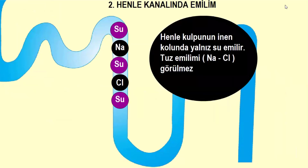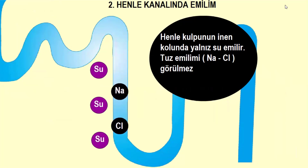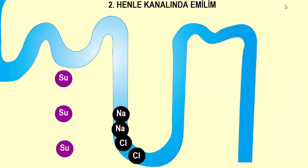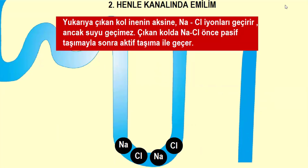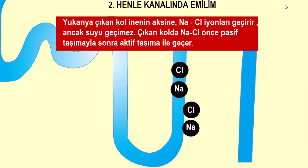Henle kulpunun inen kolunda yalnız su emilir, tuz emilimi görülmez. İnen kolda yoğun su emiliminden dolayı süzüntünün dirişimi kana göre artar; yani Henle'nin alt kısmı hipertonik olur. Yukarıya çıkan kol, inen kolun aksine sodyum klor iyonlarını geçirir ancak suyu geçirmez. Çıkan kolda sodyum klor önce pasif, sonra aktif taşıma ile emilir.